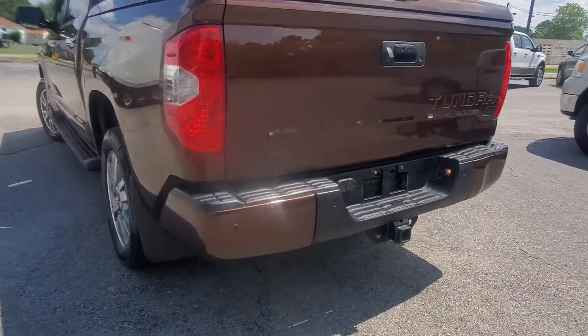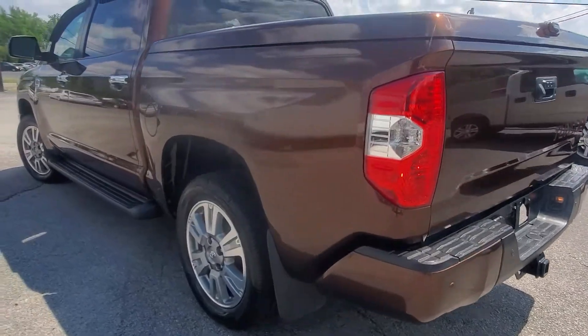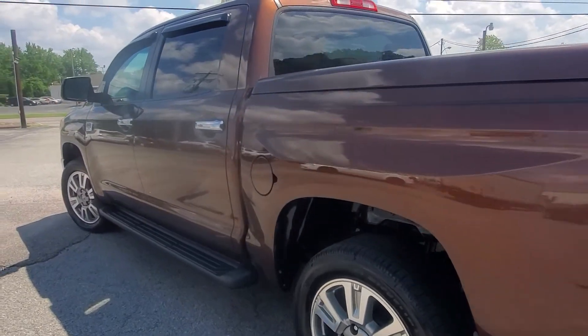Tow package of course, backup and forward proximity sensors on it — just a super clean unit.